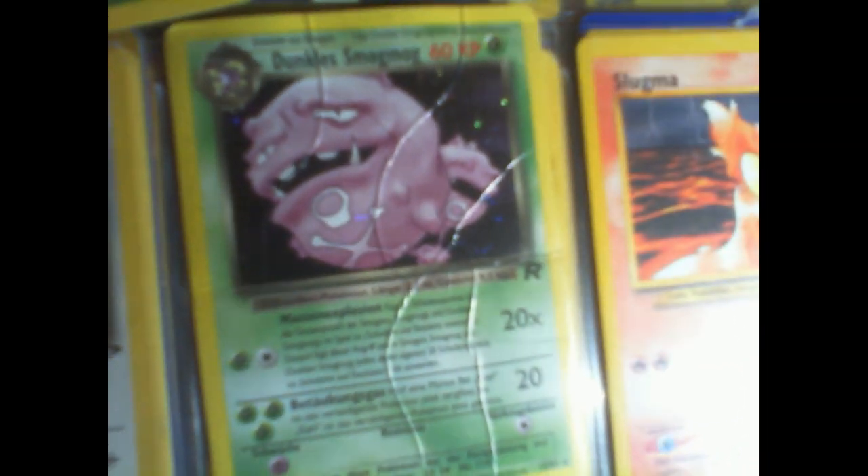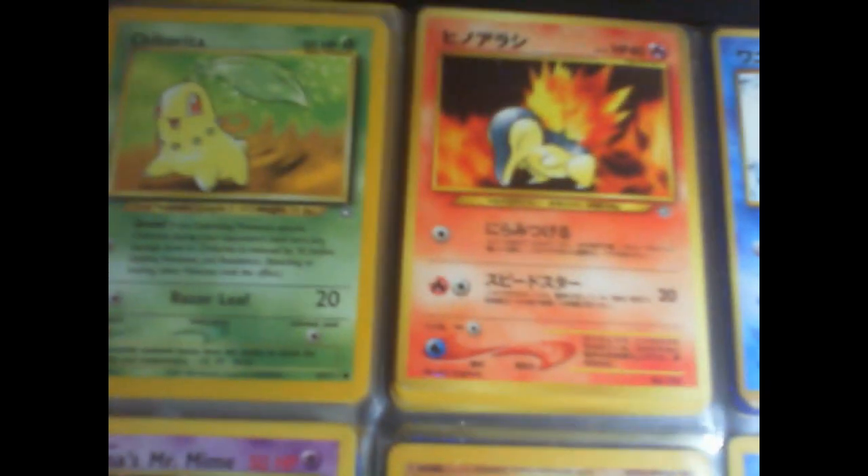I just think that's kind of interesting. Some of them aren't too interesting to show, and some I don't really have. Now I think I have a couple of these. Quilava. Typhlosion. Here we go, it's a nice one — look at that holographic.